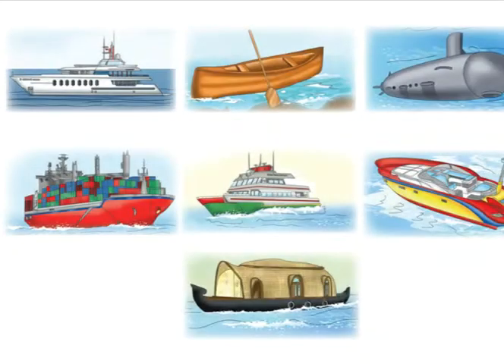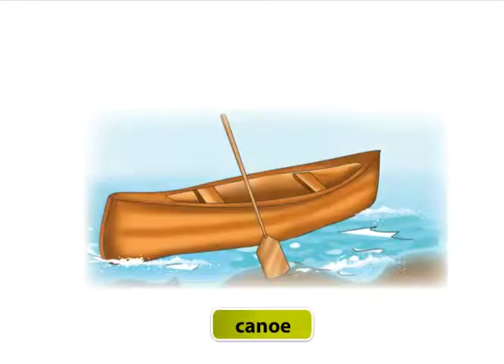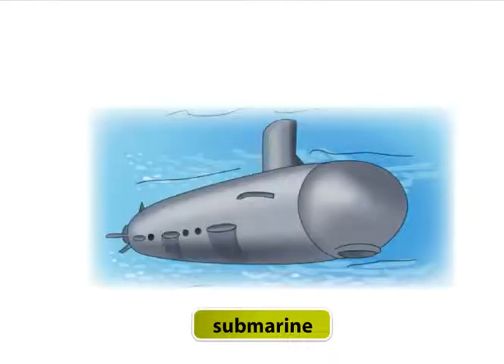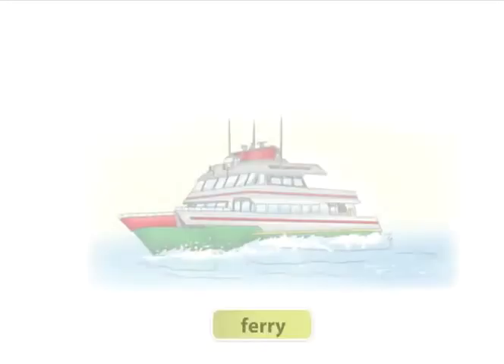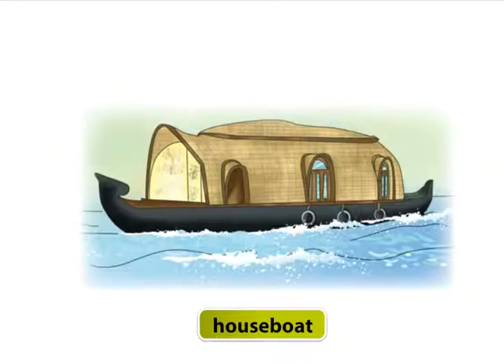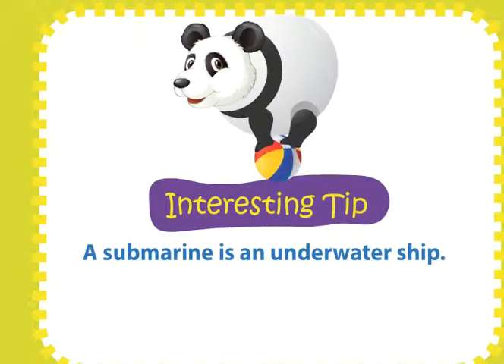Other means of water transport: yacht, canoe, submarine, speedboat, container ship, ferry, houseboat. A submarine is an underwater ship.